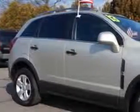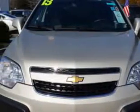Check out this Champagne Silver Metallic 2013 Chevrolet Captiva Sport Crossover, equipped with a 4-cylinder engine and an automatic transmission. Enjoy an exceptional 28 miles to the gallon on this great SUV.